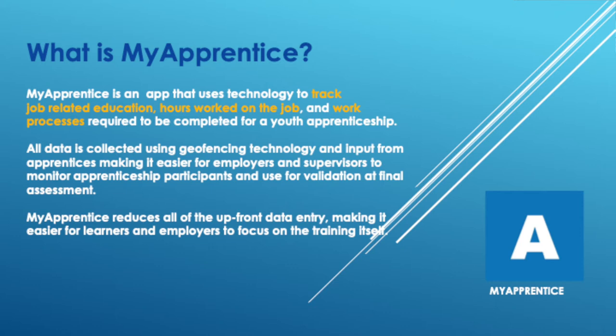So what is My Apprentice? My Apprentice is an app that uses technology to track the job-related education, hours worked on the job, and the work processes required to be completed for a youth apprenticeship. All the data is collected using geofencing technology and input from apprentices, making it easier for employers and supervisors to monitor apprenticeship participants and use it for validation at the end — very similar to what my colleague did 20 years ago with his little black book.